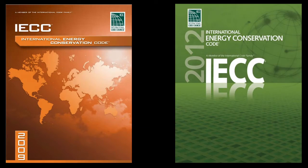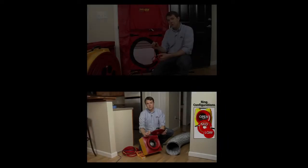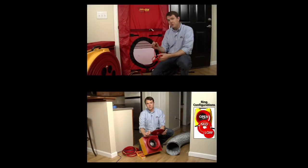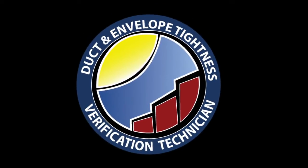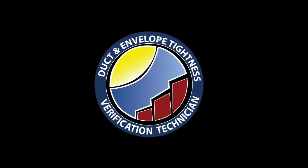Many residential building codes are now requiring duct leakage and blower door testing as part of the code inspection process. Home Energy Partners has developed a widely recognized online training and certification program that will teach you all you need to know to properly perform these diagnostic tests.